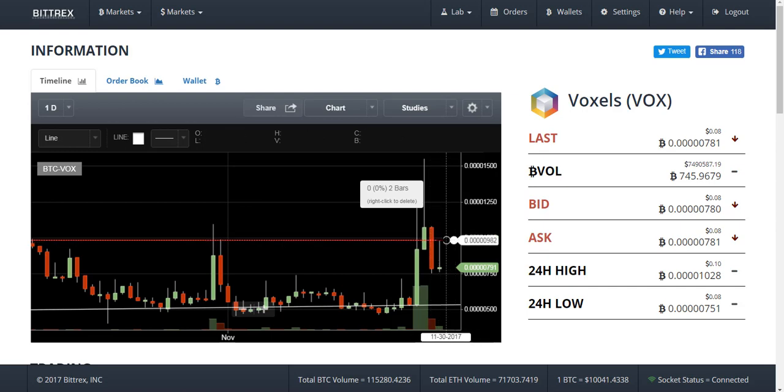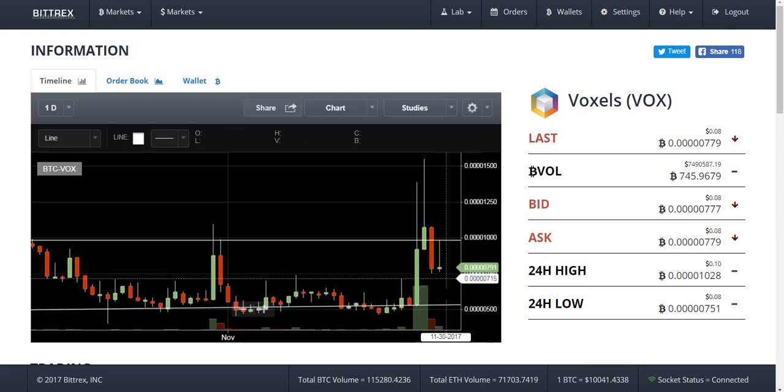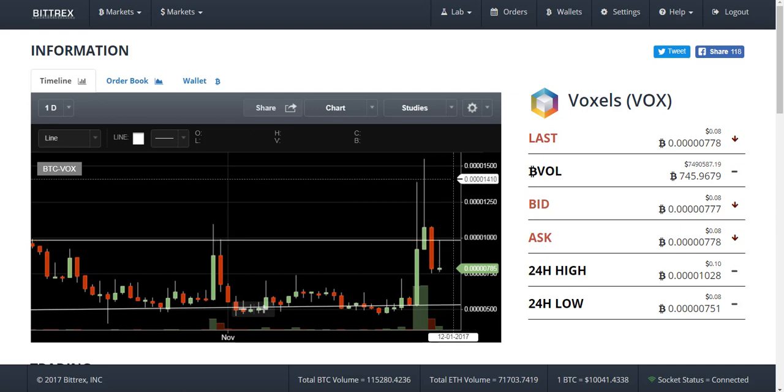Place the buy stop order at the last candle high level. If price goes higher, execute the trade — or do not trade immediately at this level. Await price going to the lower side first. Put the buy stop order at the last candle high here. If price breaks this level, it will go more higher. Thank you.